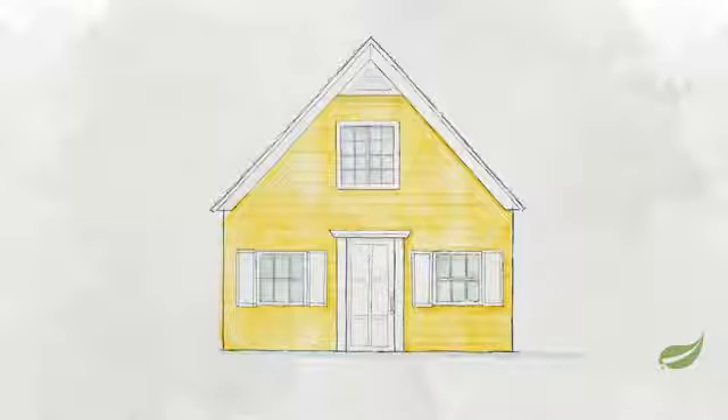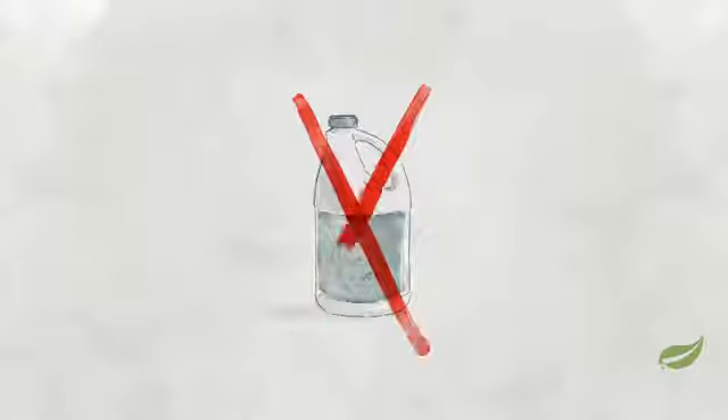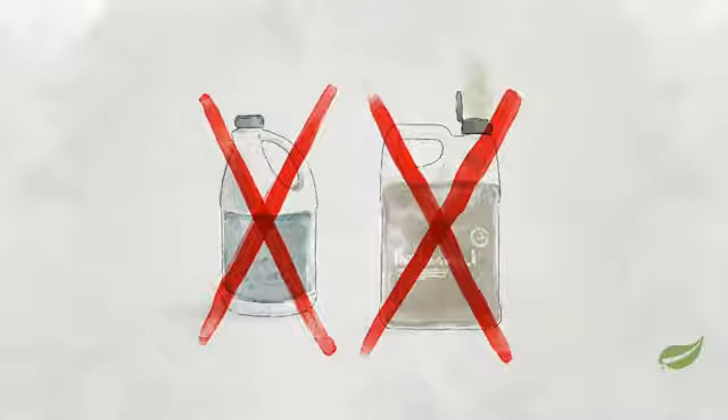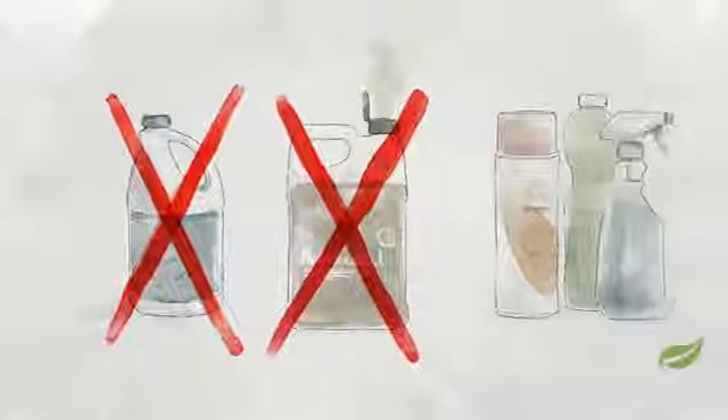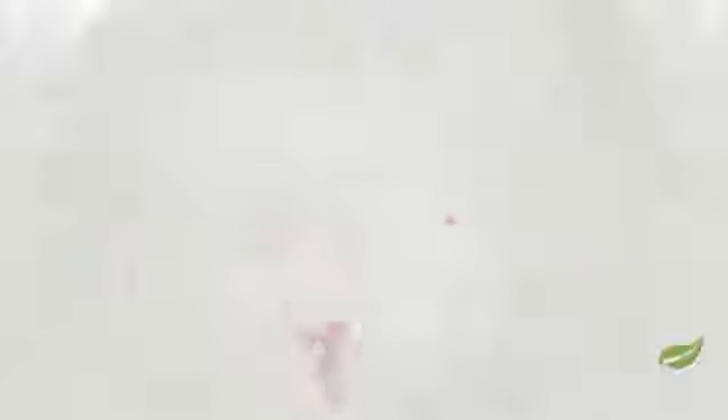Because your home should be the safest place in the world, Basic H Squared contains absolutely no chlorine — a dangerous respiratory irritant — or fumes that could worsen your kid's asthma symptoms, or phosphates or volatile organic compounds commonly found in other cleaners.